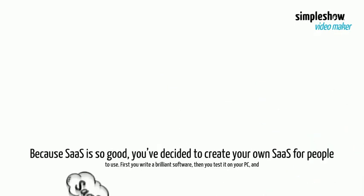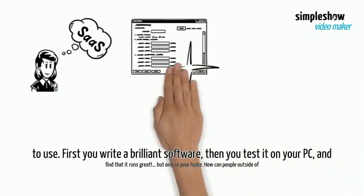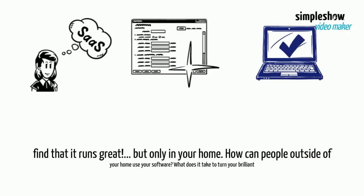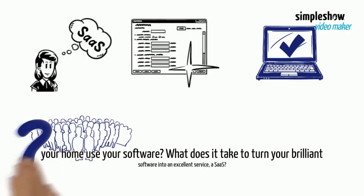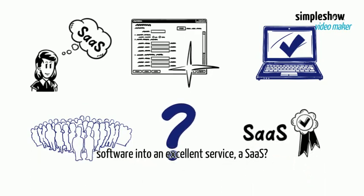Because SaaS is so good, you've decided to create your own SaaS for people to use. First you write up brilliant software, then you test it on your PC, and find that it runs great — but only in your home. How can people outside of your home use your software? What does it take to turn your brilliant software into an excellent service, a SaaS?